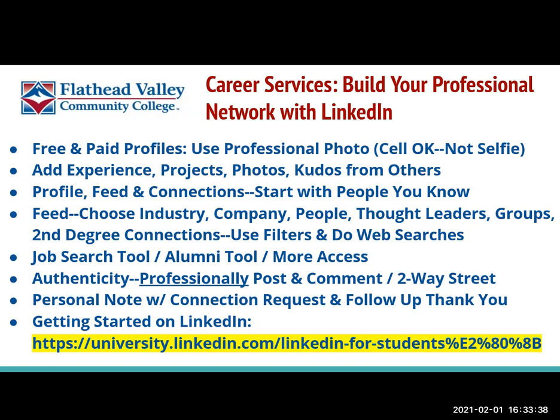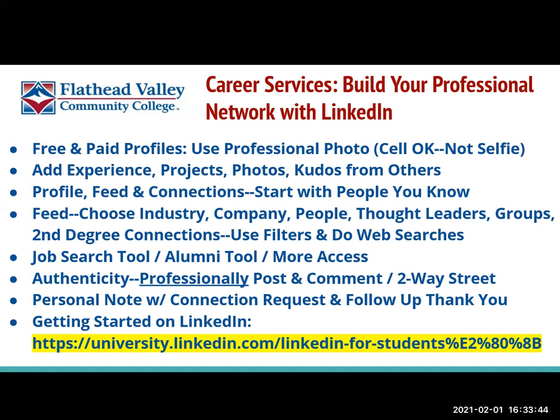You can also look at other Montana state schools and connect with them potentially based on that Montana commonality. Be sure that you're professional with everything you post and authentic. Keep in mind that on social media, whatever you post, it's like having it posted on a billboard — so be sure that what you're writing is respectful and professional.